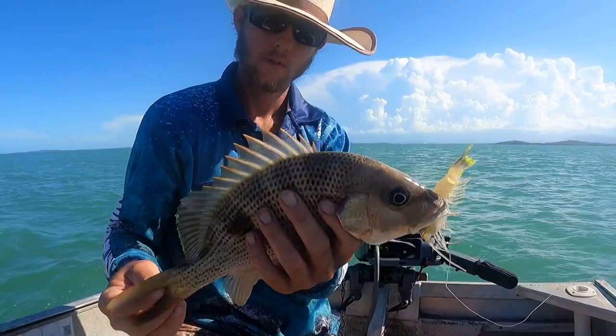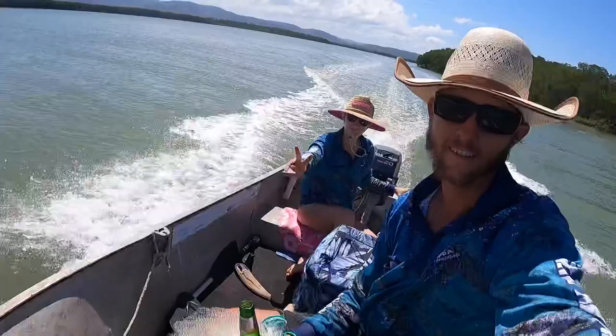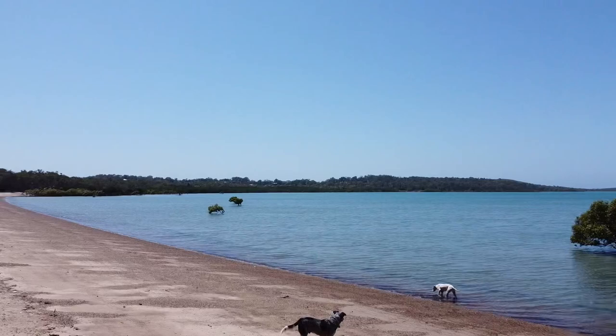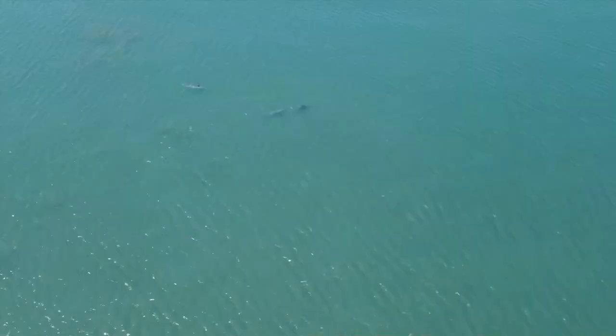Just a short video to show you guys what we get up to around home in our little tinny. If you liked the fishing shirts featured in this video, head over to our social media - Facebook and Instagram - and message us if you're interested in buying one. I'm going to put in another video of some dolphins we saw a couple of months back, just about 700 meters out the front of our house, so that's pretty special. Hope you guys enjoy - like and subscribe!